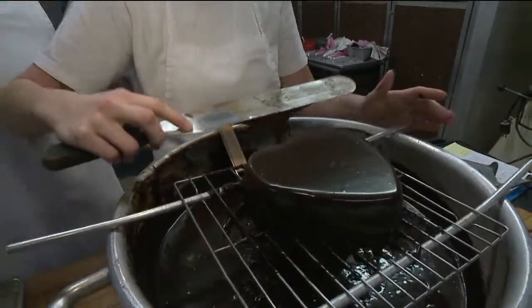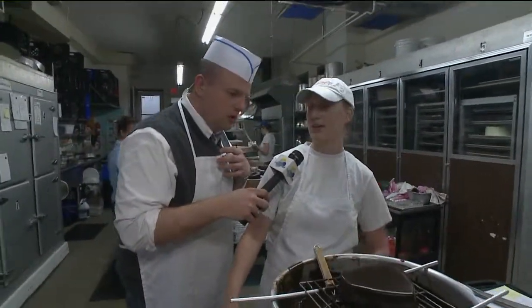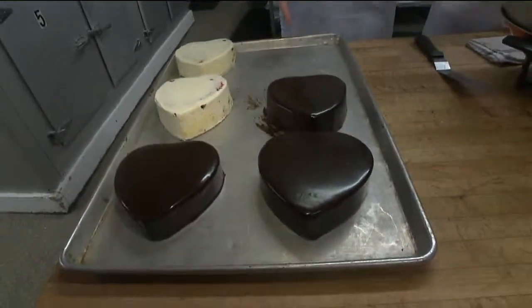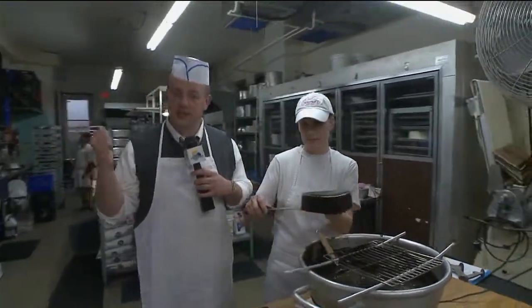When you pour it on thick like that, you get all the crevices and make sure everything gets covered. How long will it sit there to cool? Ten seconds, and then it sits down here on the tray. Once it's here, it has to get decorated — and that's where we meet Amy. Let's go over to see Amy.